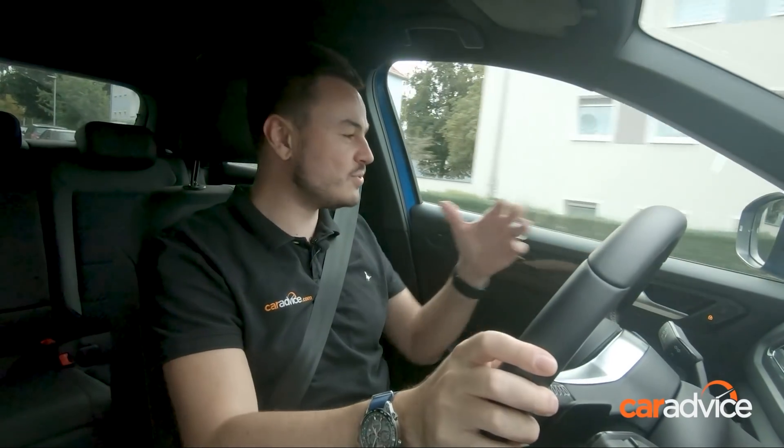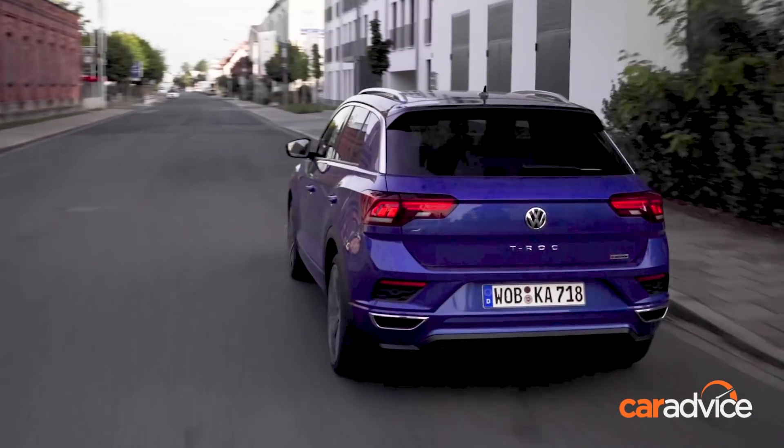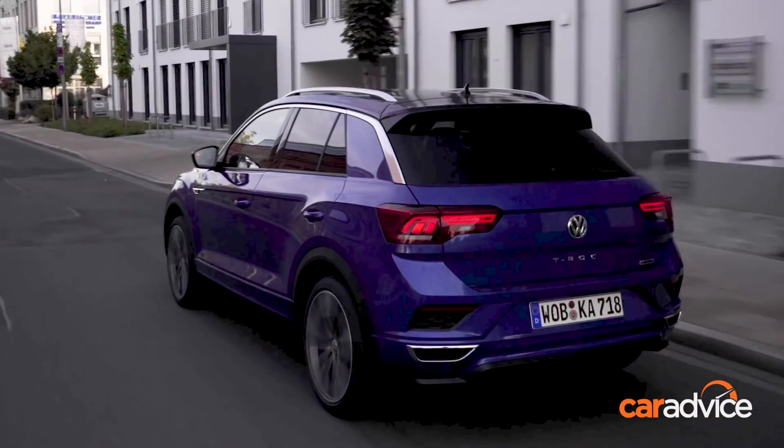Visibility out of the cabin is great — front, rear, sides, it's all really good. It's very easy to park as well, and the steering isn't heavy either, so those low-speed manoeuvres are going to be an absolute breeze to do.